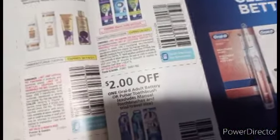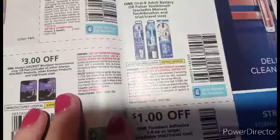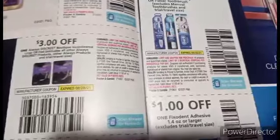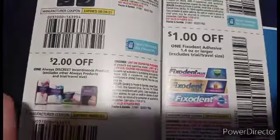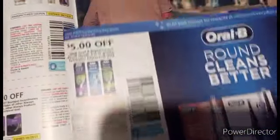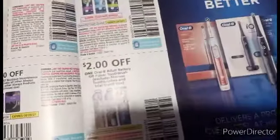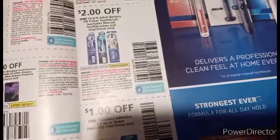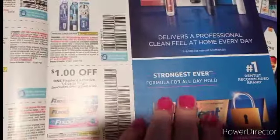We got $3 off of 3 Pantene, $3 off of 1 Discreet Boutique Liners — I think those are $5. And then $2 off of 1 Always, probably going to work on the little pink ones, making them a dollar if you can find them. We got $5 off of Oral-B Replacement Brush Head, $2 off of Oral-B Adult Battery Powered Toothbrush, and $1 off of any 1.4 ounce Fix-It.